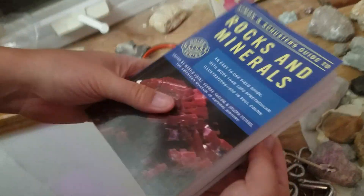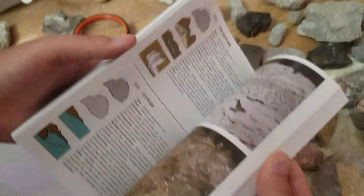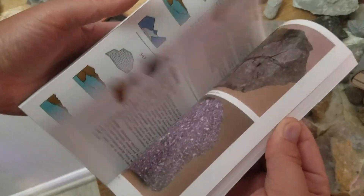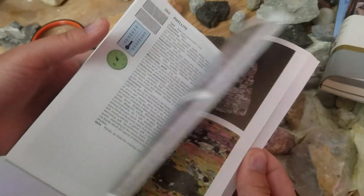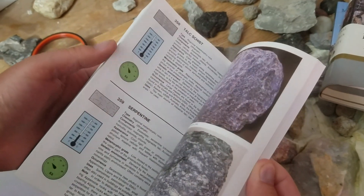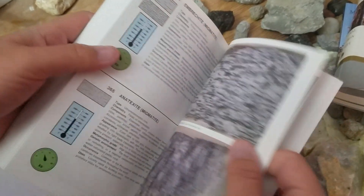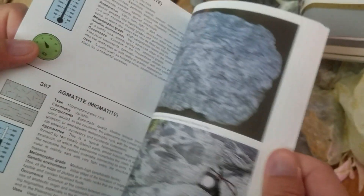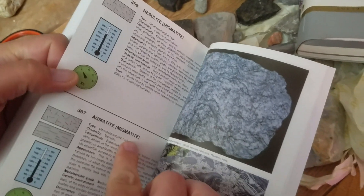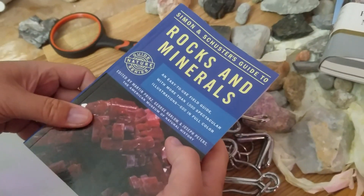But let's have a look at the Simon and Schuster book. Going through the rocks organized by how they form — we're in the metamorphic section — looking for migmatite. We see far more options here. And here's our migmatite. Not only do they have one variety — they've got two types of migmatite. Scratch that, three. Four types of migmatite. So this is a much more thorough book for identifying rocks than the others.